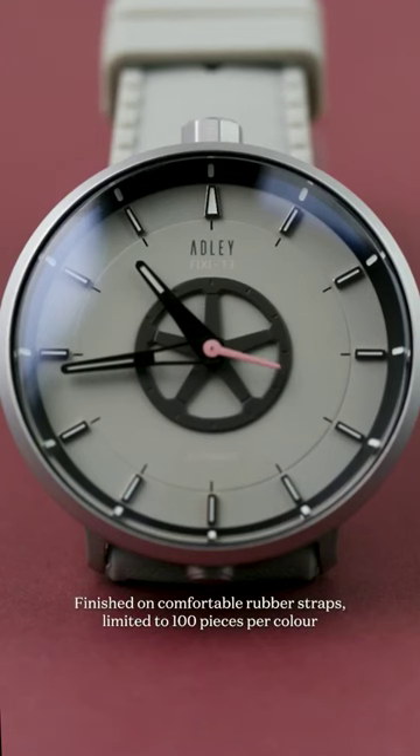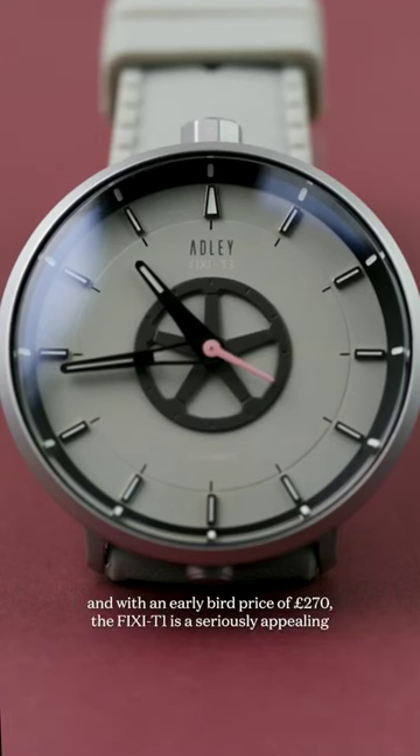Finished on comfortable rubber straps, limited to 100 pieces per colour, and with an early bird price of £270, the Fixie T1 is a seriously appealing sidebar.